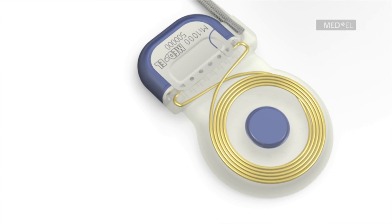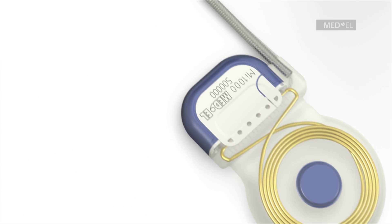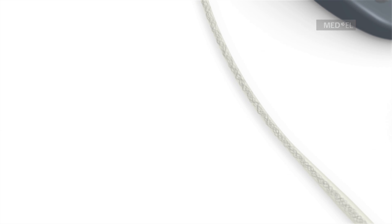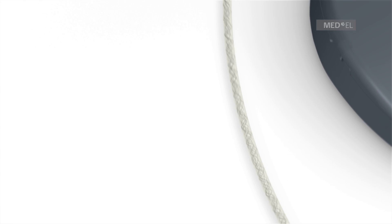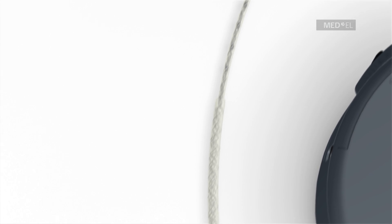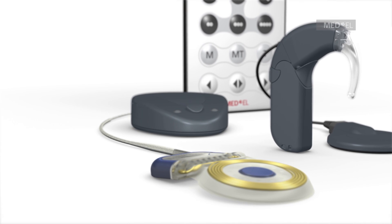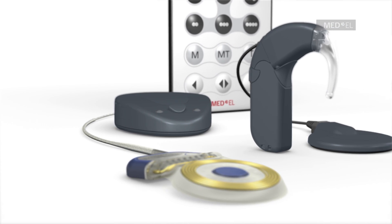Maestro features the proven and reliable Concert Cochlear Implant. Concert is available with a soft and flexible electrode array. MED-EL's largest portfolio of electrode arrays was developed to preserve the delicate structures of the inner ear. Your doctor will pick the right electrode array to suit your needs.